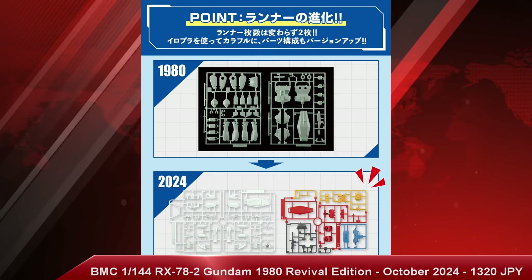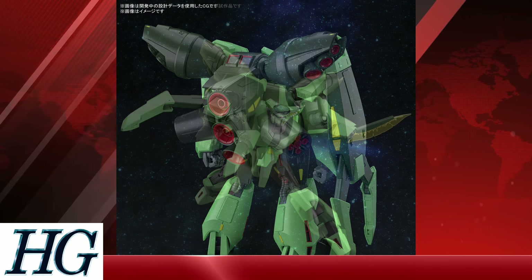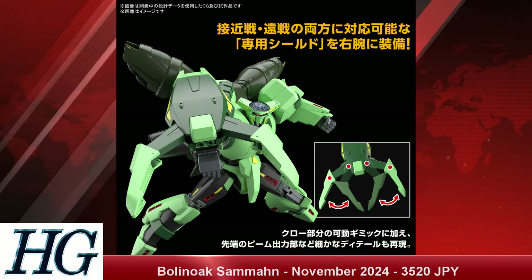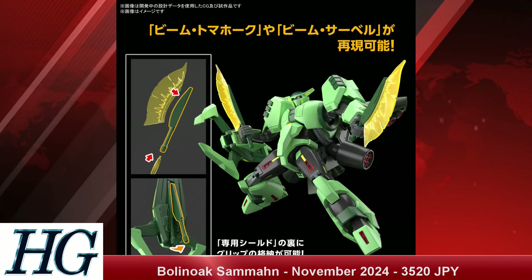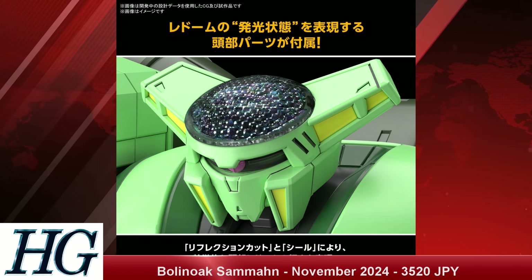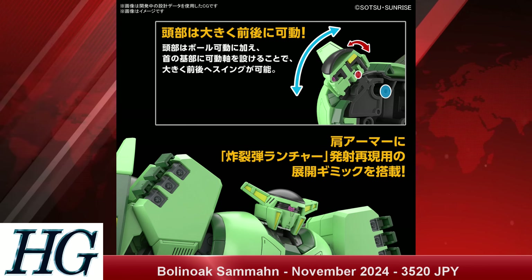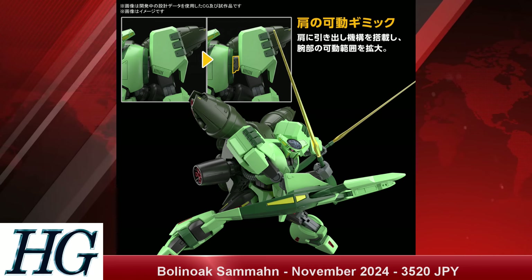We also have the High Grade Universal Century 1/144 scale Boneyard Simone — and I'm sure I've mispronounced that, so let me know in the comments — with a release date of November 2024 and a price tag of 3,520 Japanese yen. It's a big boy, another really big High Grade from the UC Zeta era. If you like Zeta era stuff, this is up your alley; if you've never really liked some of the weird designs of Zeta, you're probably skipping this part.